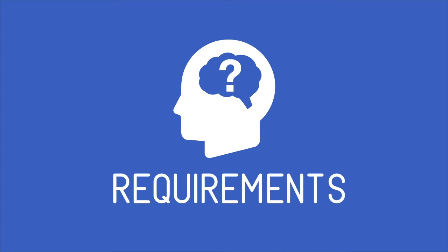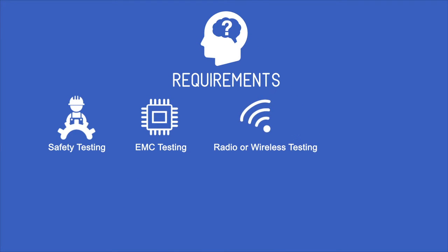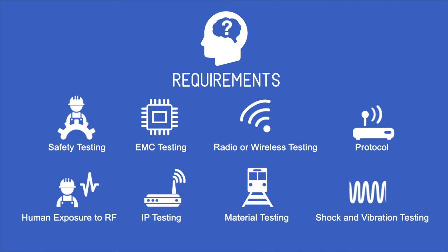Compliance requirements can include safety testing, EMC testing, radio and wireless testing, protocol, human exposure to RF, IP testing, material testing, and shock and vibration testing.